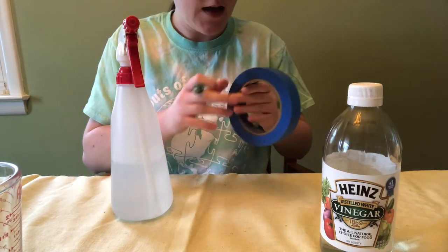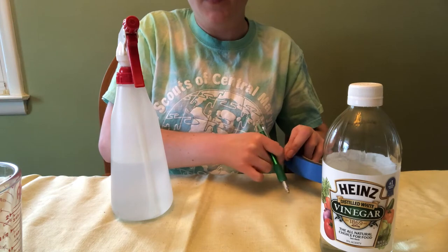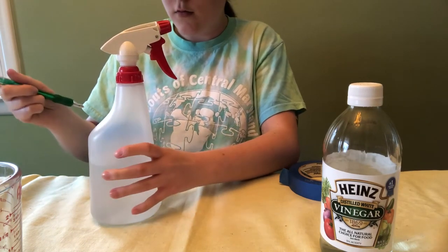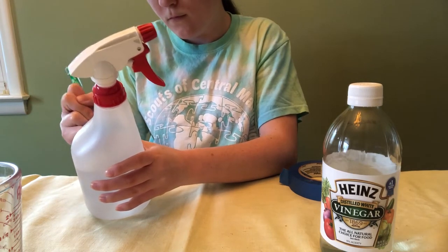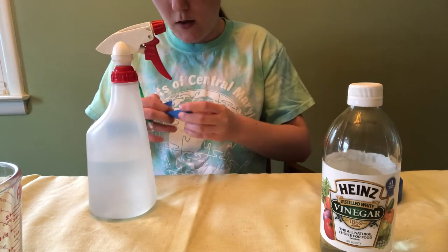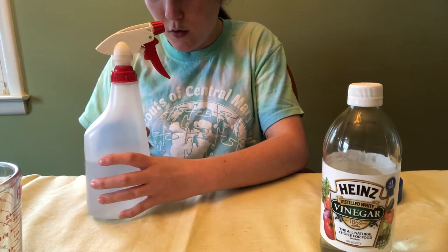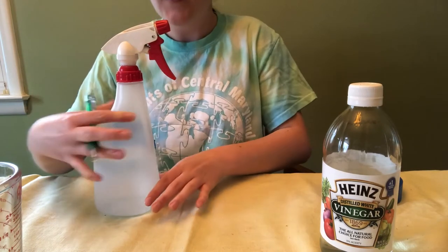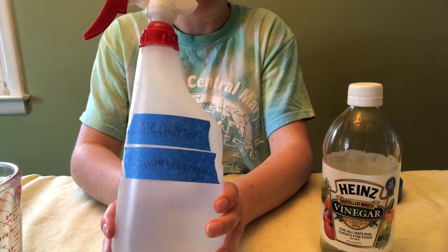I'm going to take some tape and label my spray bottle so I know what's in it. Since this is a clear spray bottle, I want to make sure that if somebody else picks it up, they know exactly what's in it. I'll put tape on the side and label it 'tile cleaner,' and then do another label to say what's in it: one cup water and one cup vinegar. This way anyone who finds the spray bottle knows it's a tile cleaner with one cup of water and one cup of vinegar, that it's safe and doesn't have any chemicals in it.